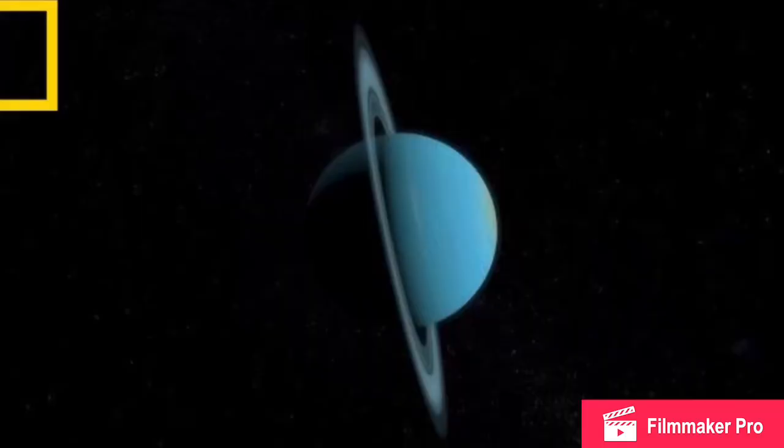Uranus is famous for rotating on its side. Its atmosphere's temperature is minus 224 degrees Celsius. It takes about 84 Earth years to revolve around the sun.